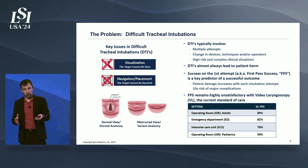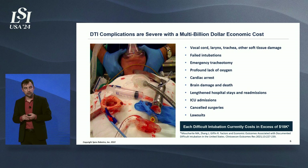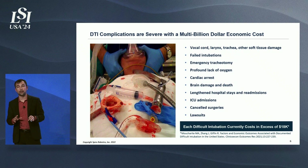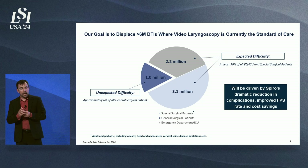Difficult tracheal intubations involve multiple attempts, changes in device techniques, or even changes in operators, and they almost always lead to some degree of patient harm. One of the key predictors of success is being successful the first time, because every subsequent try the risk of major complications goes up 10x. The current standard of care — video laryngoscopy — leaves a lot to be desired. Complications range from vocal cord damage all the way to brain damage and death, leading to lengthened hospital stays, ICU admissions, canceled surgeries, and lawsuits. Each difficult intubation currently costs in excess of $18,000, not counting canceled surgeries or lawsuits — a huge multi-billion dollar economic cost.